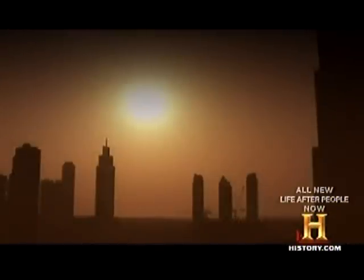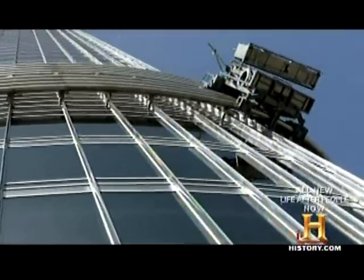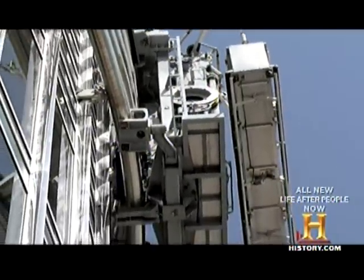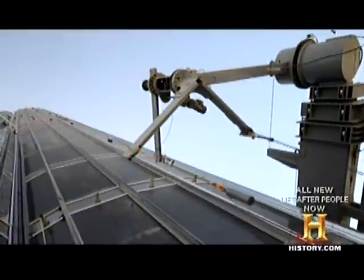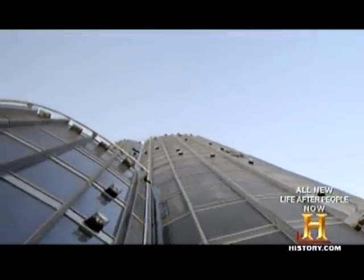Staring blankly over a humid, salt-drenched wasteland, the building is in desperate need of a bath. In the time of humans, huge bucket machines weighing 13 tons were used to wash the exterior in a desperate race to prevent corrosion from Dubai's dense, salty humidity.